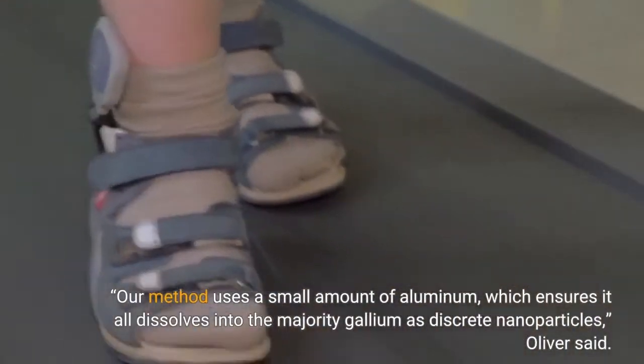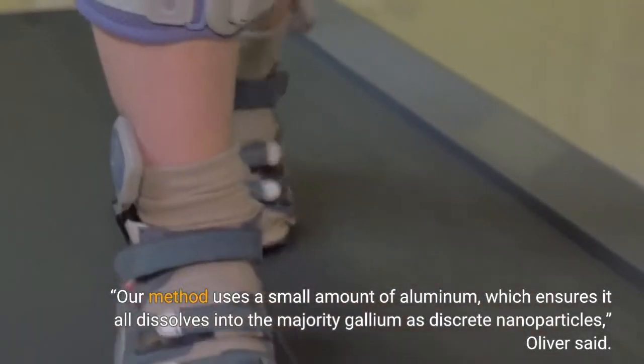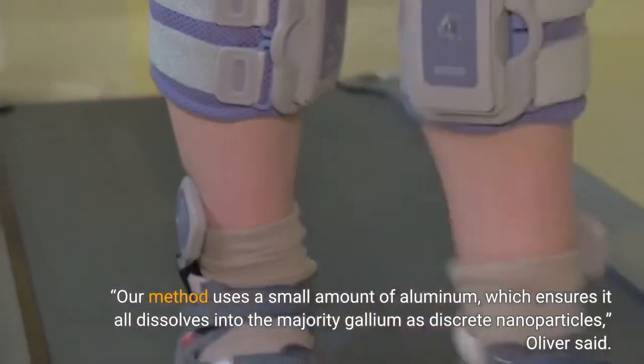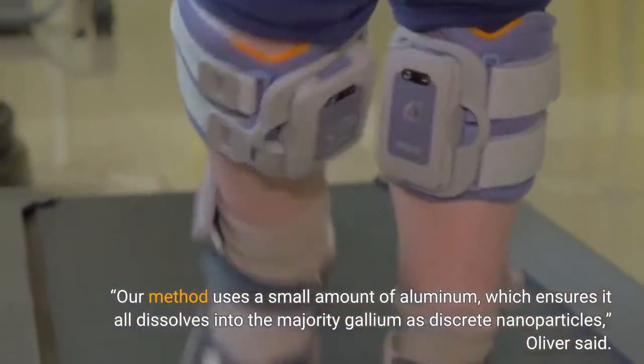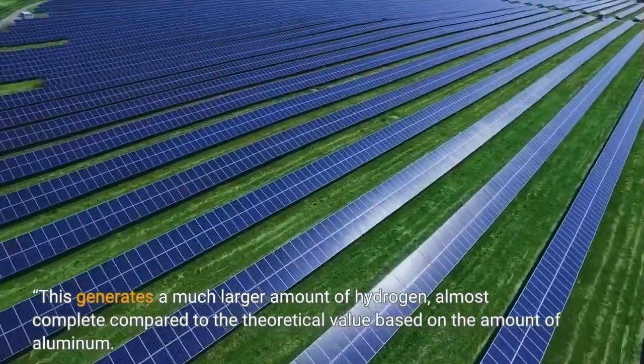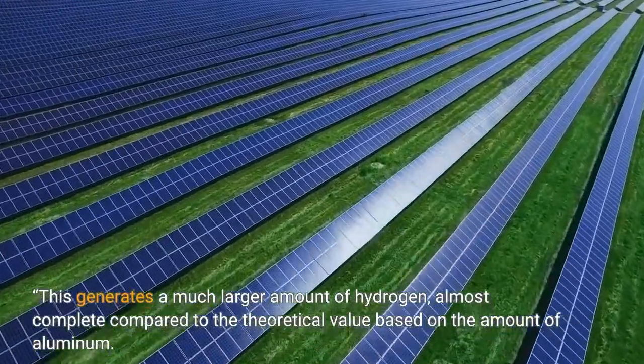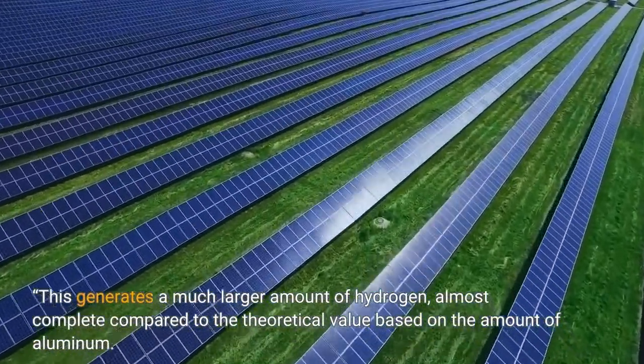"Our method uses a small amount of aluminum, which ensures it all dissolves into the majority gallium as discrete nanoparticles," Oliver said. This generates a much larger amount of hydrogen, almost complete compared to the theoretical value based on the amount of aluminum.